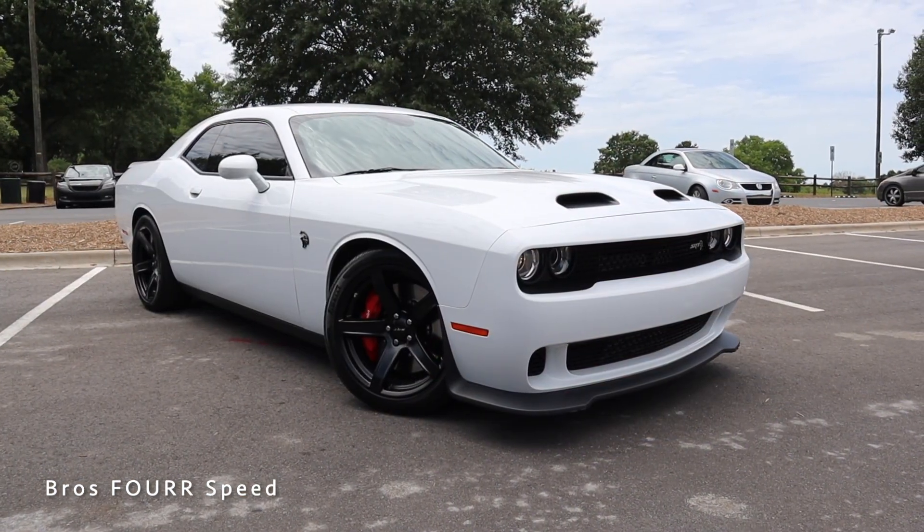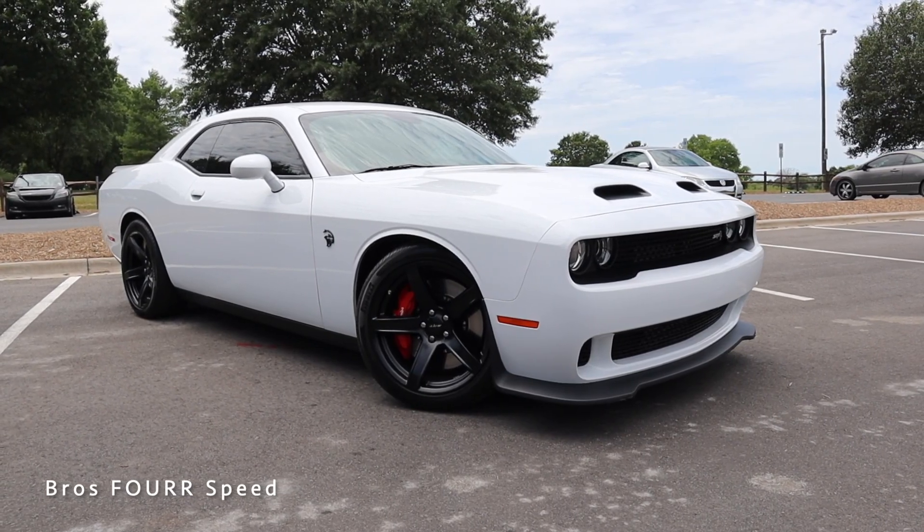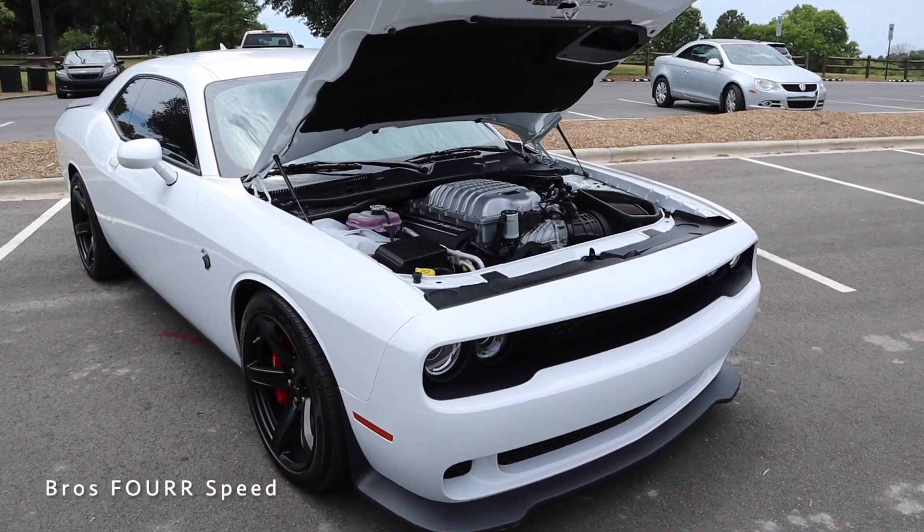Hey everyone, welcome back to the channel. Today I'm down at Alta Auto Group to check out the latest generation of the Dodge Challenger SRT Hellcat Red Eye. Huge shout out to them for providing this muscle car — make sure you check out their website for a lot of awesome pre-owned inventory, link is down below. The Challenger behind me is finished in Bright White with an MSRP right around $85,000.